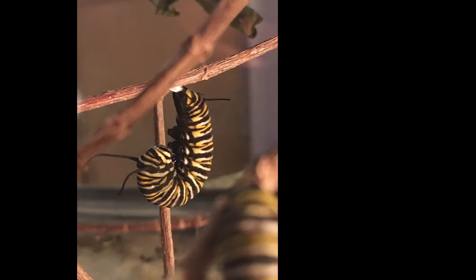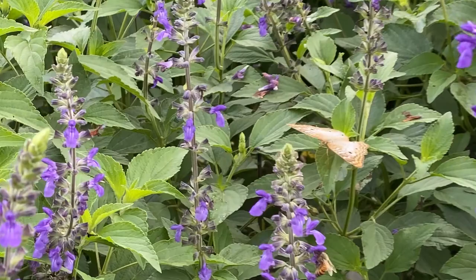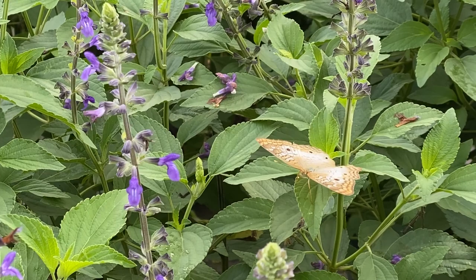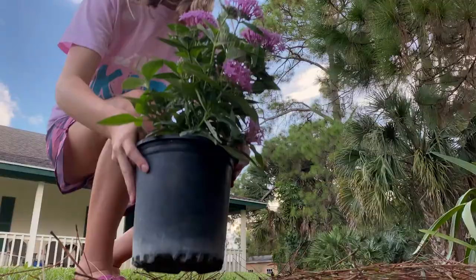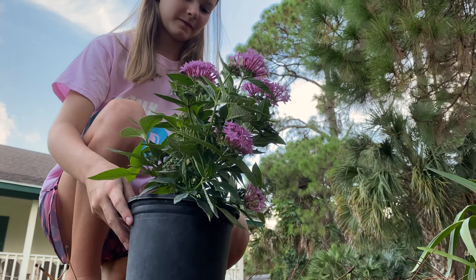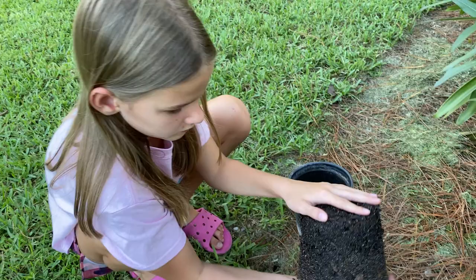When they are ready for the chrysalis stage, the caterpillar will travel to a safe spot to make his cocoon. That's where it will stay for eight to twelve days until it becomes a butterfly. So as long as they have the right plants to host and feed on, the cycle will continue. You will enjoy butterflies in your yard for years to come.